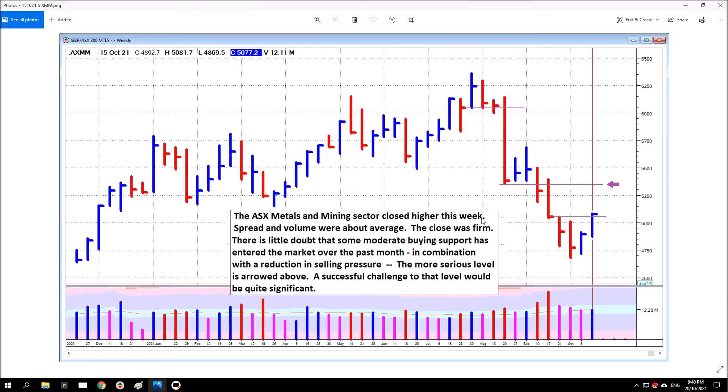Metals and Mining — I generally use this chart instead of the materials chart because the materials chart includes things that aren't mining, and I'm trying to cover the miners. There was some modest support drawn out down here, and that's allowed price to come up like this. The metals and mining sector closed high this week. Spread and volume were about average, the close was firm — up near the high of the bar. There is little doubt that some modest buying support has entered the market, and it is only modest — volumes were not particularly high and there's been no decisive action, but some modest buying support has come in, in combination with a reduction in selling pressure.